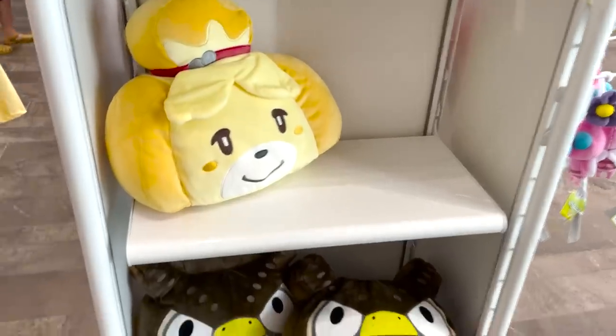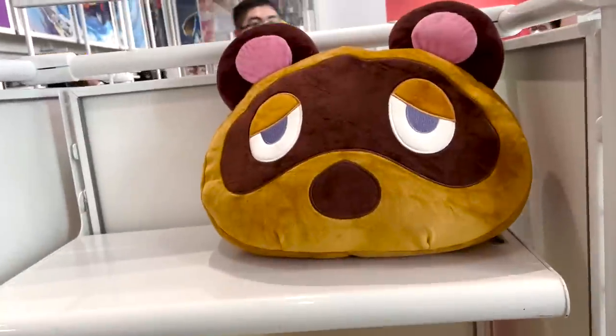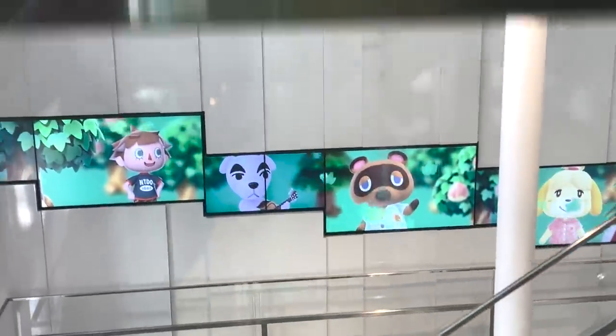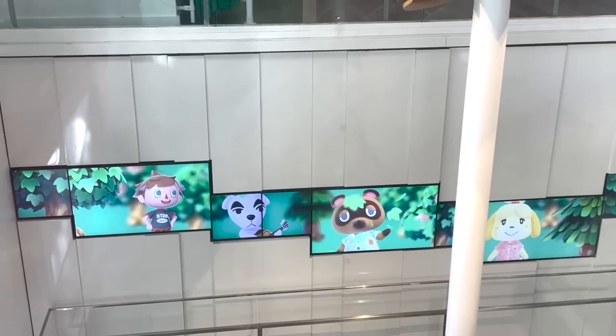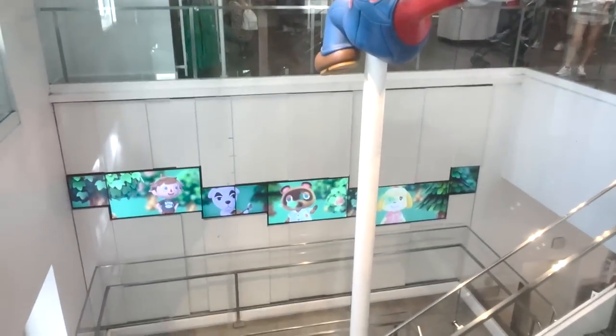I was literally just standing here and a staff member comes out and brings Isabelle plushies — I'm buying this one. He literally came out and just puts them there and says yeah they're very popular, which makes sense since there were zero when he walked up. Oh there's a Nook — I think someone took the Nook, there were two Nooks before. Oh yeah there they are — there's Animal Crossing. Surprised they even have that, but it's cute.